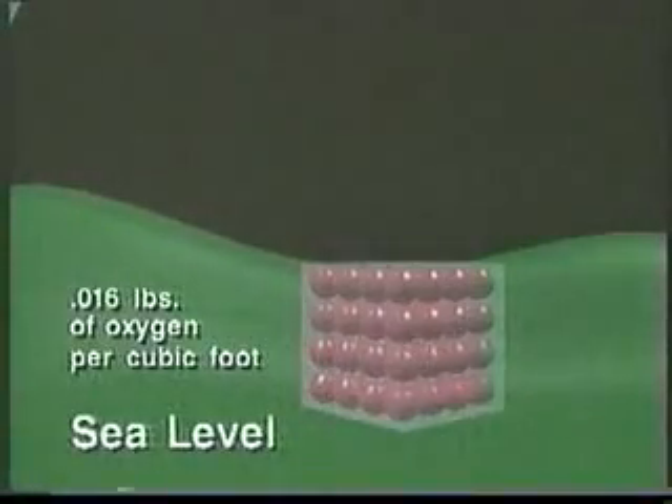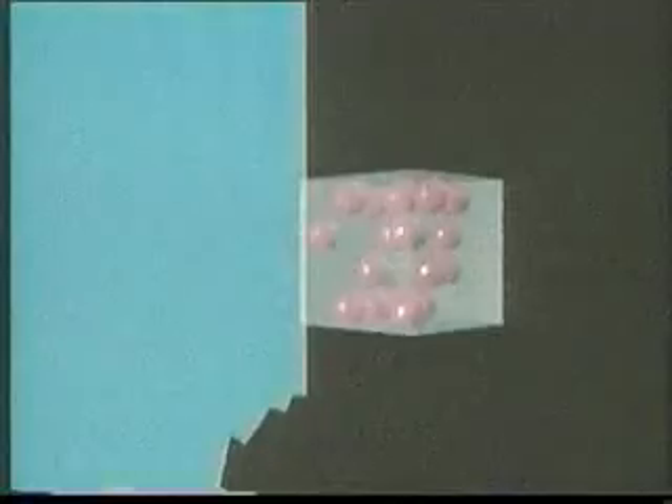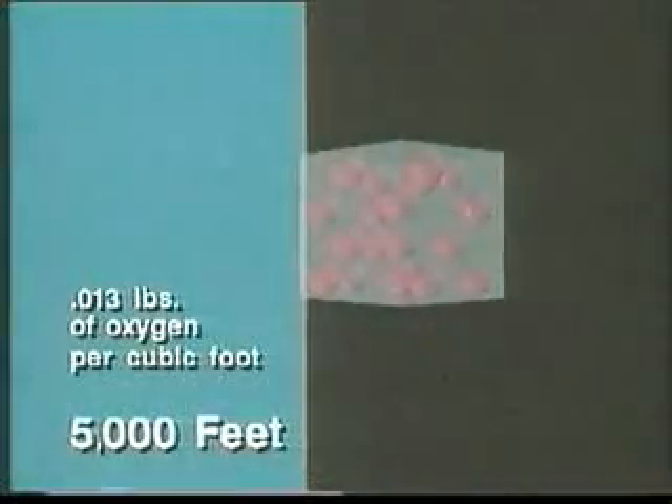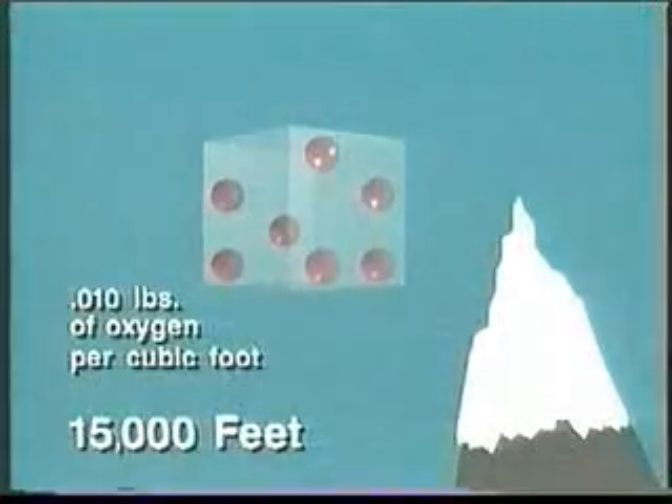At sea level there are 0.016 pounds of oxygen per cubic foot. At higher altitudes the air is thinner, so there is less oxygen available. For example, at five thousand feet there are 0.013 pounds of oxygen per cubic foot.